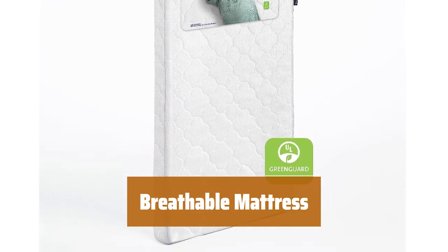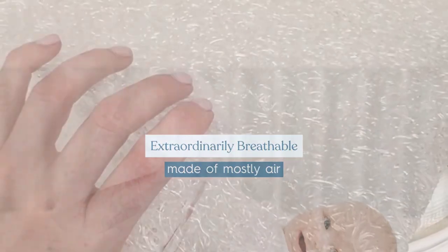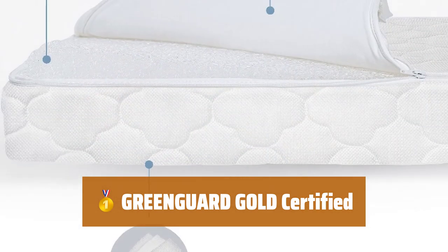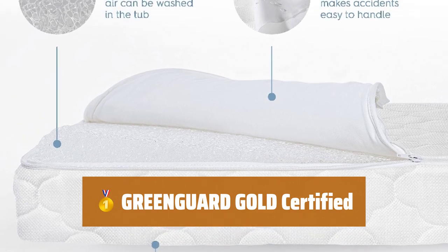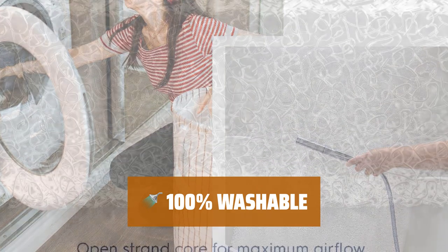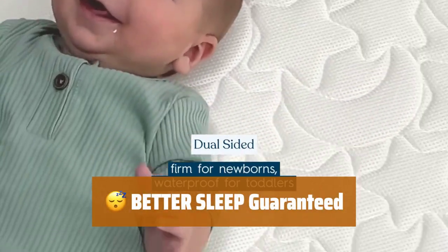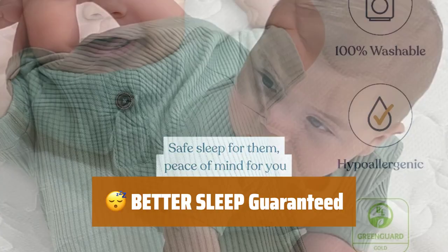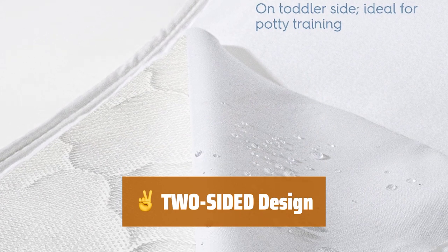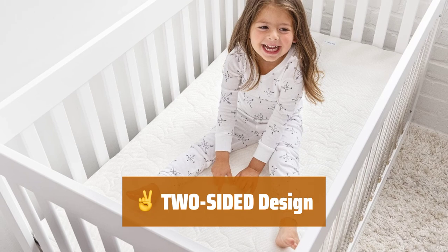Number 1. Our mattress is significantly more breathable than traditional ones, allowing heat and moisture to escape easily for a comfortable sleep. It meets the strictest standards for VOCs, making it hypoallergenic and gentle on your baby's skin. No foam, glue, latex, or springs used in the construction. Accidents happen — no worries. The cover is machine washable, and the core can be rinsed in the shower for easy cleaning. Our mattress core provides a firm surface for safe infant sleep and a waterproof side for toddlers during potty training. With a two-sided design, our mattress offers versatility for different stages of your child's growth, ensuring a safe and comfortable sleep environment.